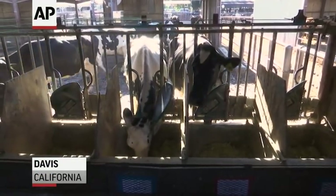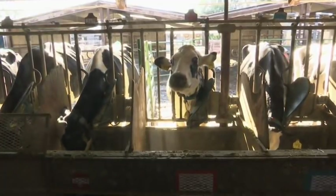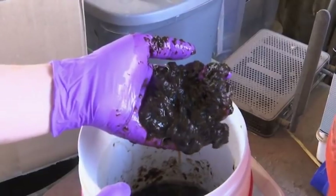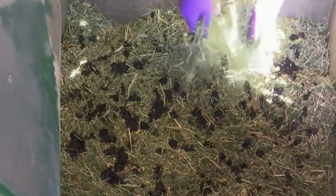It's breakfast time at this dairy farm at the University of California, Davis. But this cattle feed contains an unusual ingredient: seaweed. We mix it with molasses, so it's a nice little sweet treat for them. We try to mix it as well as we can into their feed, but we have some cows that'll pick it out and we have some cows that'll go right for the seaweed.